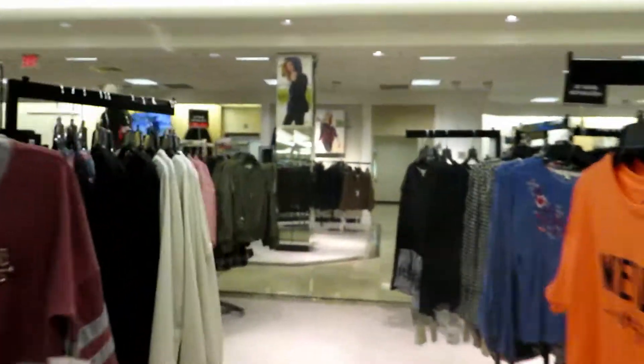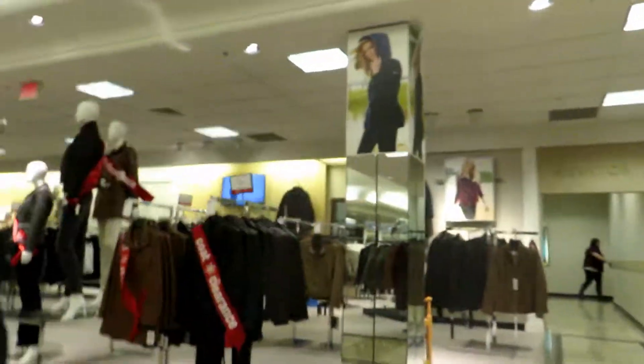Here we come to the elevator at Dillard's at Southern Park Mall in Boardman, Ohio. Here's the elevator sign — it just got here. Gold Bass elevator sign up here.